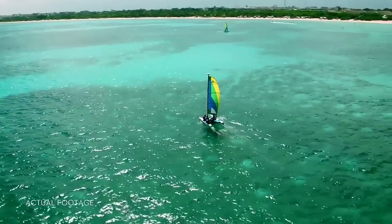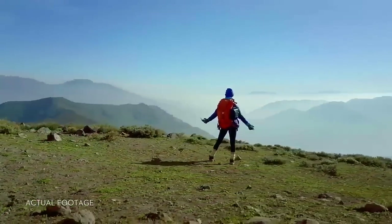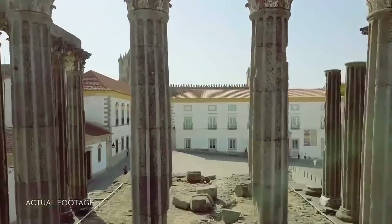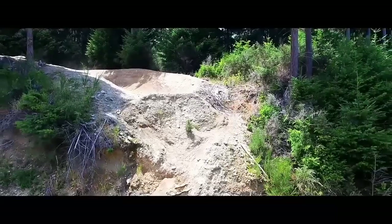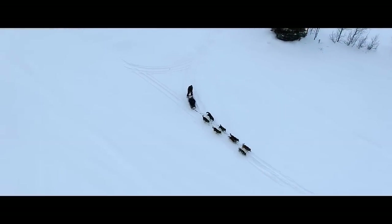It may sound crazy, but you can do this too. It's easy. How do we know? Because we've made it easy. At DJI we created the flying camera as you know it, and there's a good chance that the drone videos you've seen online were shot with one of our cameras.